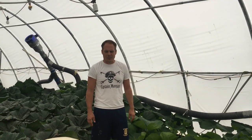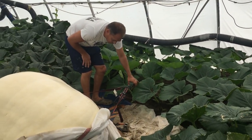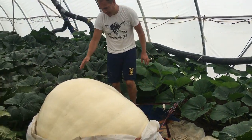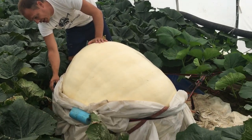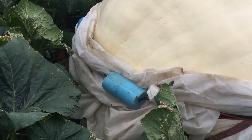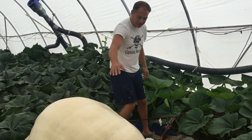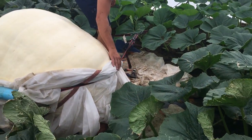Alright, here we are. We got it hooked up. Pickup's out there. We got our straps hooked onto the pumpkin right here. We got it wrapped around and secured. We got some pool noodles from the pool to help support it so it doesn't hurt its tender skin. We got everything coming around - everything looks good.